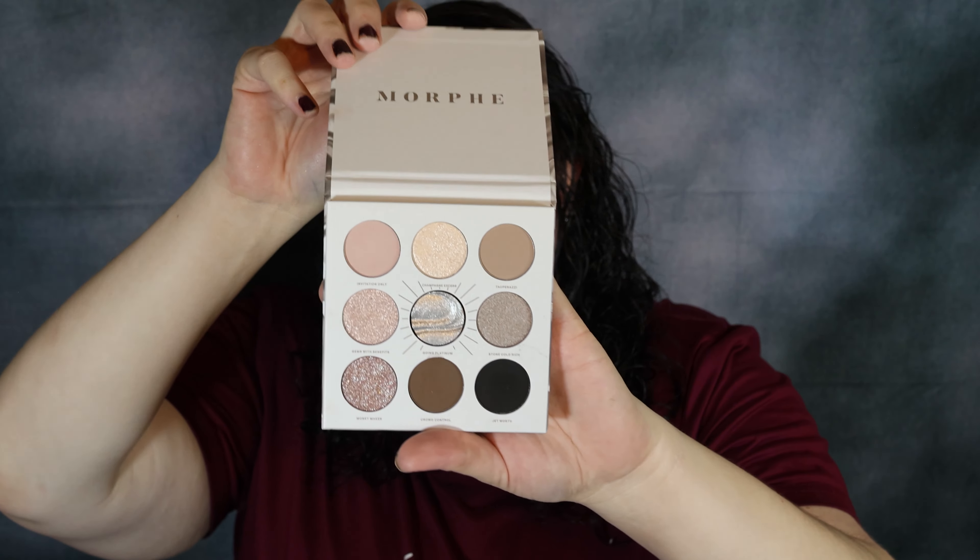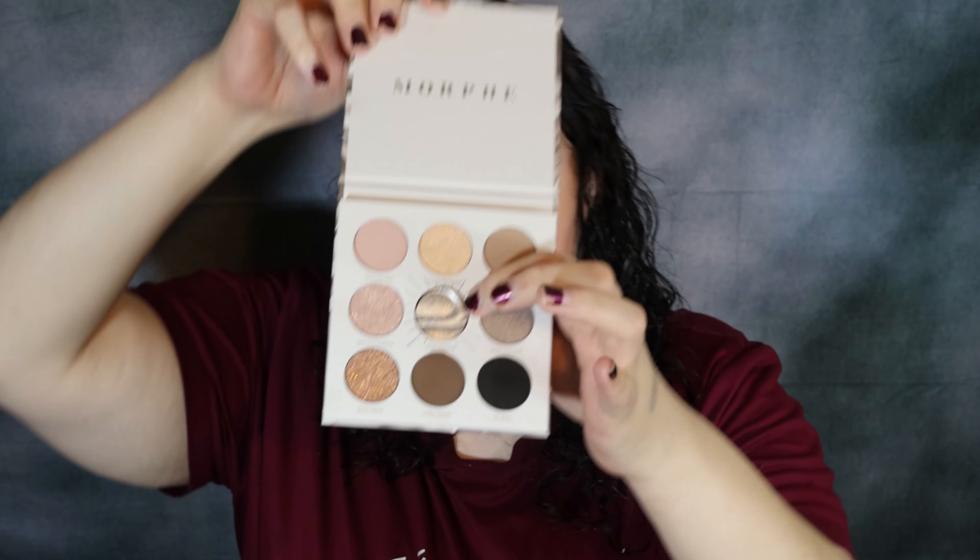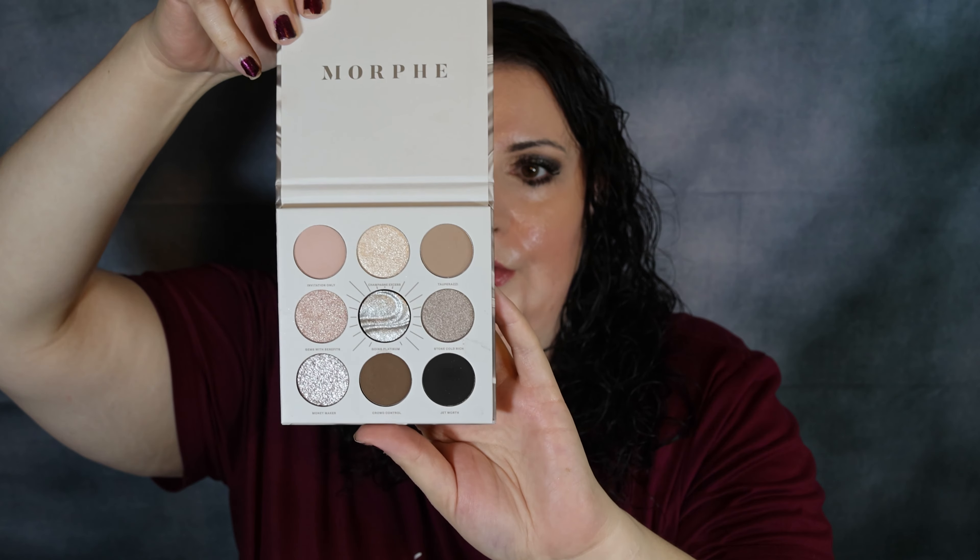And this was the Morphe Going Platinum Palette. It's a small palette but it's beautiful — packs a nice punch. The shimmers are amazing, the mattes are good, and this foiled shade in the middle is just to die for. So freaking gorgeous.